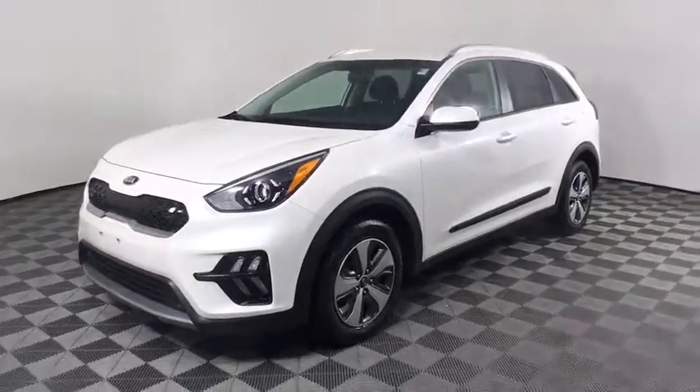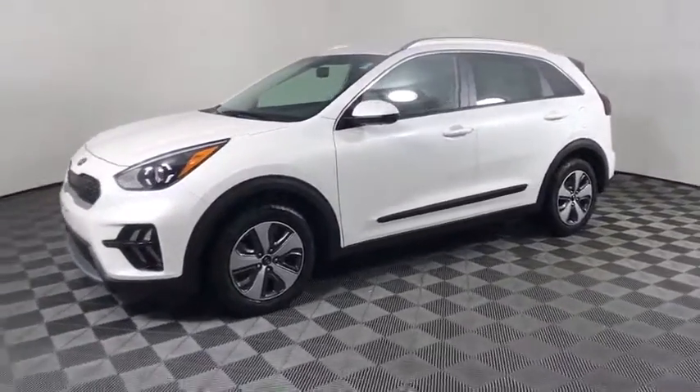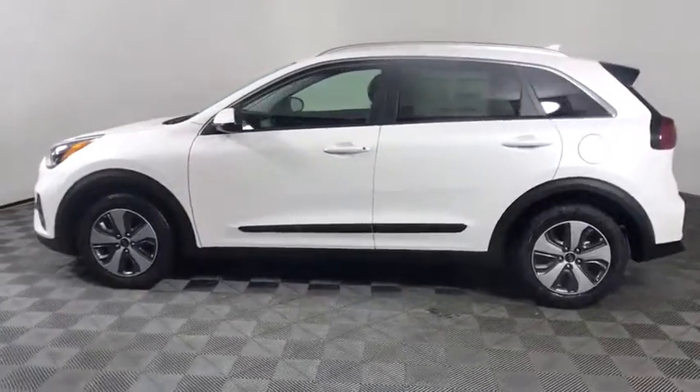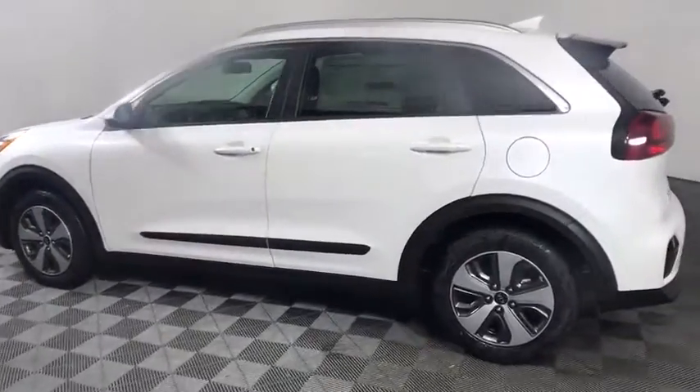We are pleased to show you the 2020 Kia Niro. The Kia Niro provides functionality and fuel economy you would expect from a hybrid crossover.